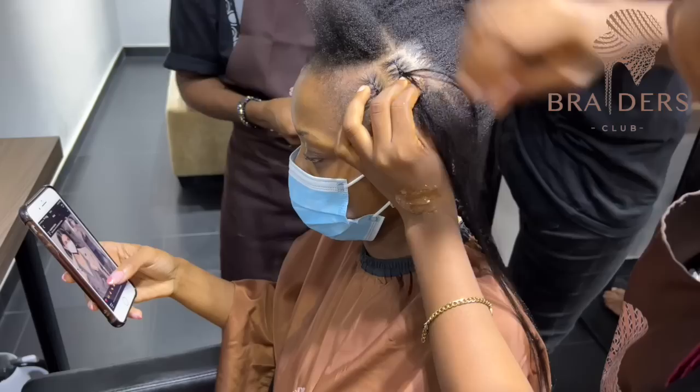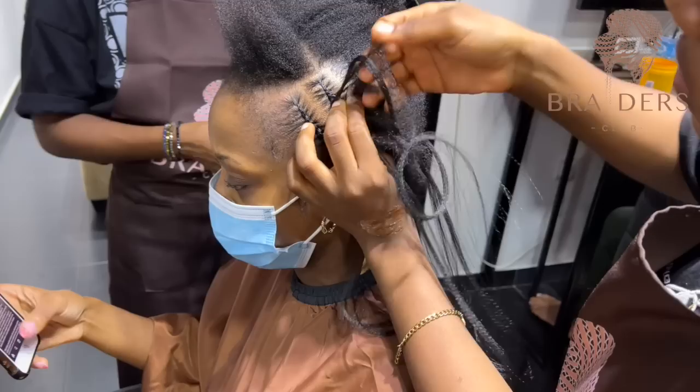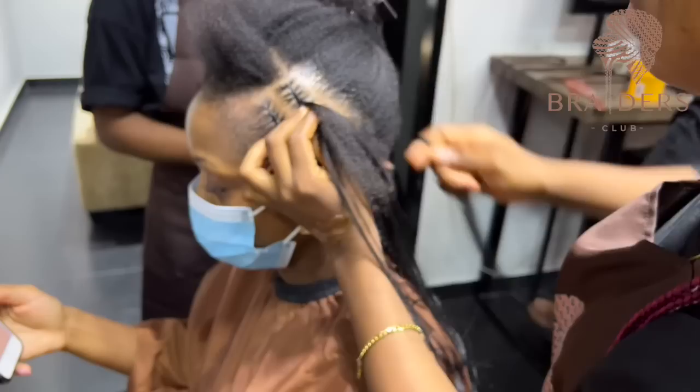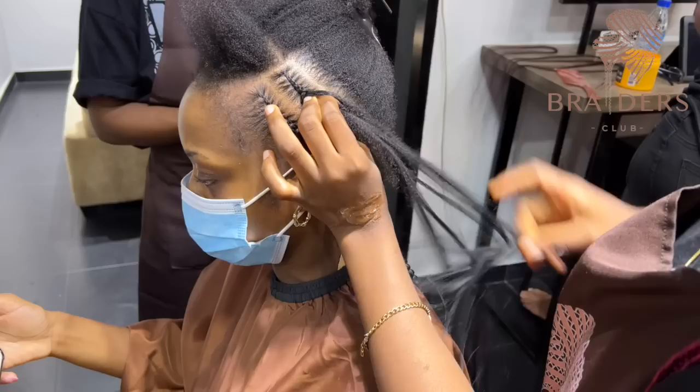This is the stitch braid I was telling you guys about — this is the one done with black hair, and shortly I'll show you guys the one done with purple hair. Let me know in the comments which one was your favorite. They both look super neat and very pretty. The only difference is the color — if you're more of a colored babe you'd probably choose the purple, and if you're more of a simple chic babe you'd probably pick the black.